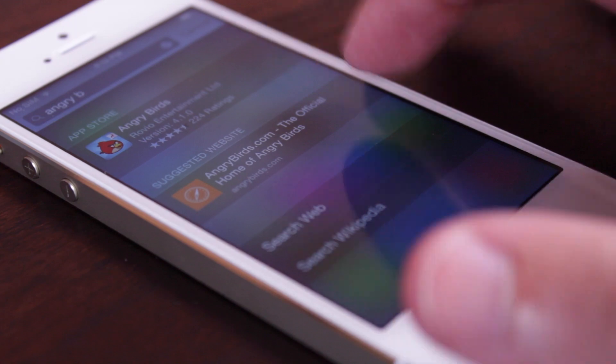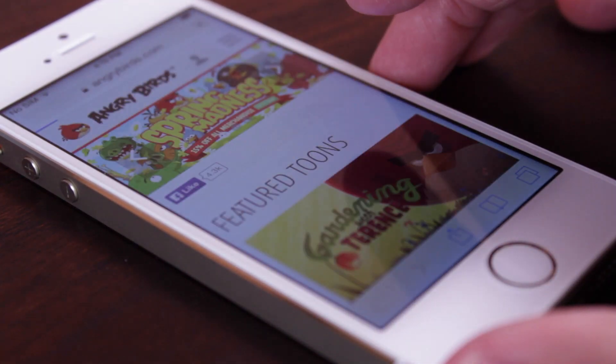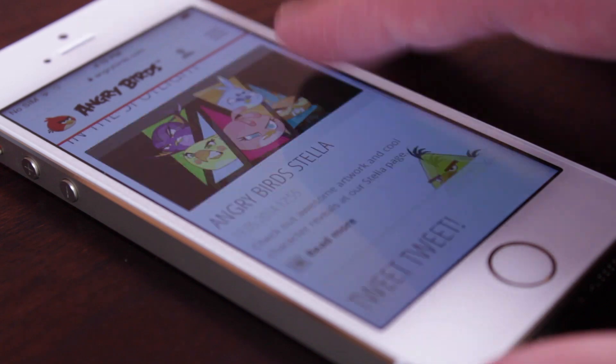For example, right below the Angry Birds suggestion for the App Store, you get the official AngryBirds.com. With Apple adding all these great new features to Spotlight Search, I have to say that Spotlight Search is useful again.